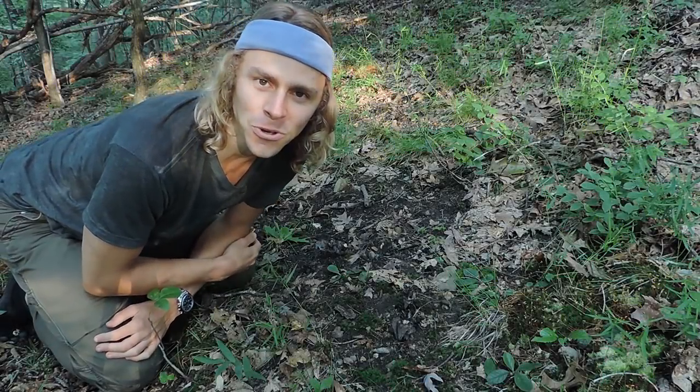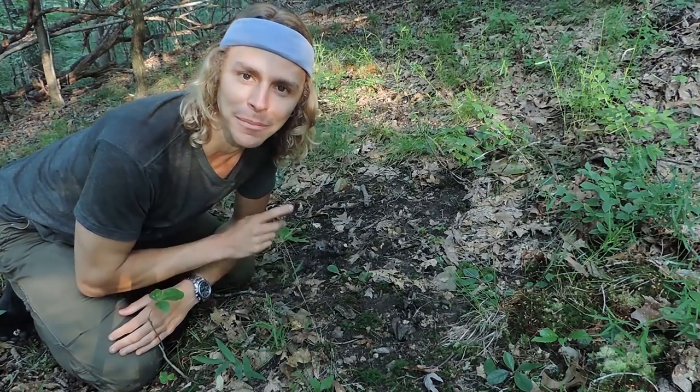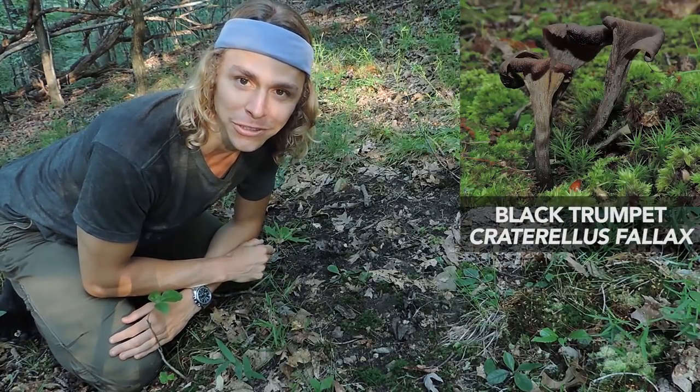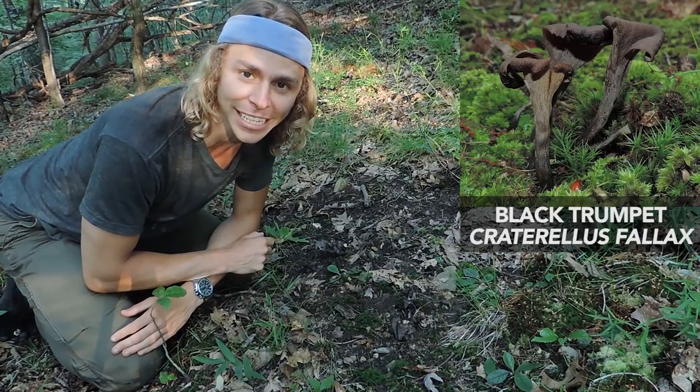Hey everyone, I'm Adam Harriton. I'm hanging out here in the woods in western Pennsylvania and with me today is a very special mushroom. That mushroom is the black trumpet mushroom. Some people call it Horn of Plenty and the Latin name is Craterellus fallax.